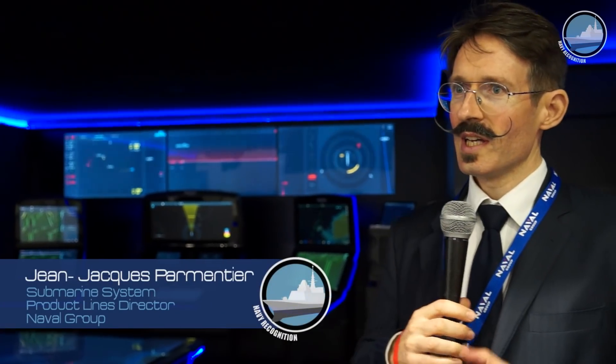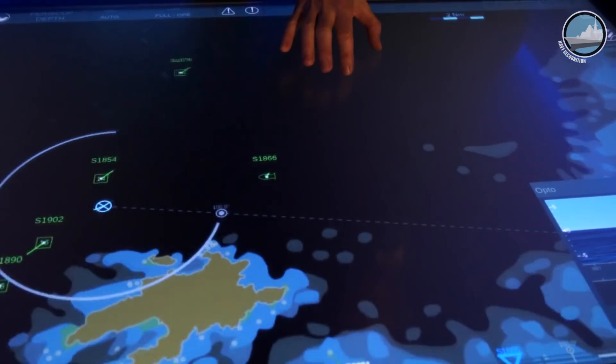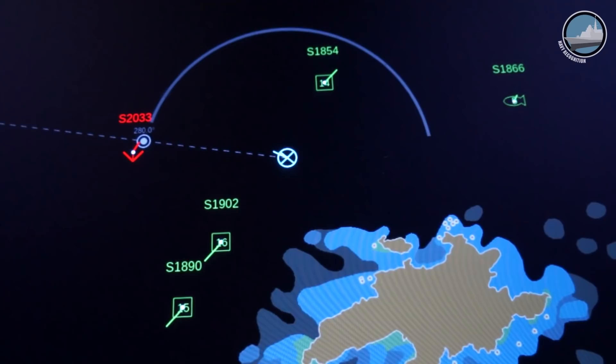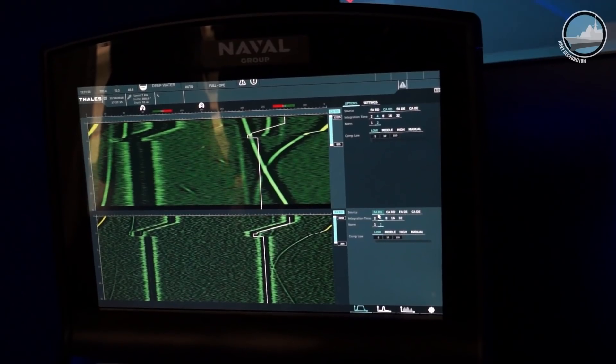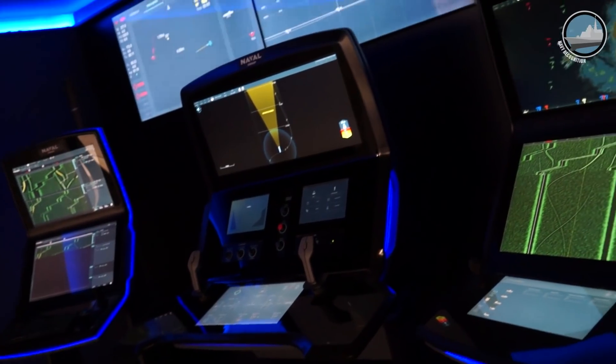We are presenting here the Smart Ops Room. This is the name of the control room of our submarines from Naval Group. This is a real innovation because here we are presenting how to increase the efficiency of the crew by collaborative means and by reducing the time for decision making. The main innovation is the gathering of all the data from different sources in the submarine — from the sonar, from the navigation system, from the noise monitoring system — all gathered according to the operator's needs and the mission, so that the right data is displayed at the right place for the right decision.